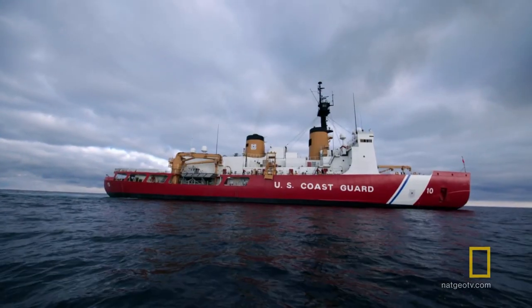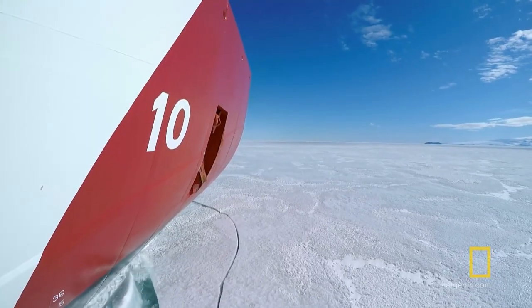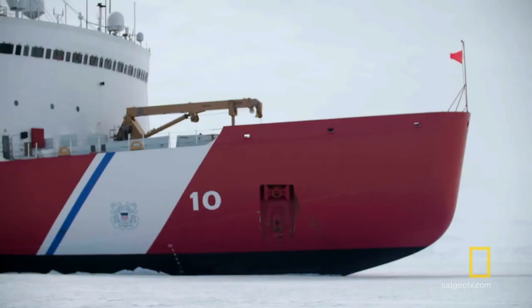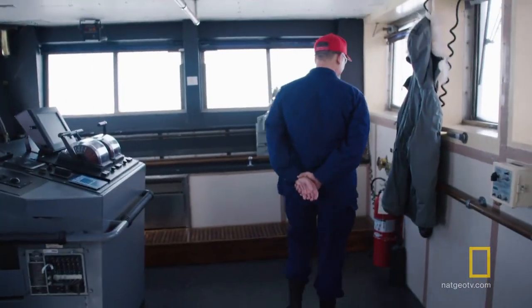The Coast Guard Cutter Polar Star is the most powerful icebreaker in the world. Our mission is to cut a channel that's 18 miles long through 8 to 12 feet of ice so that the supply ships can resupply the continent. This is where we earn our money.